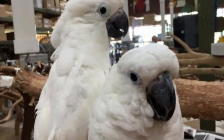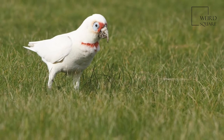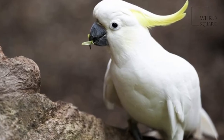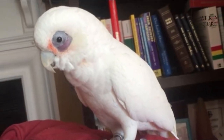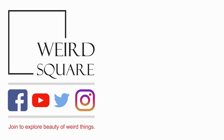Feral populations have sprung up in Sydney, Perth, Hobart, and Southeast Queensland from the release of captive birds. This has implications in Western Australia, where this species may hybridize with the endangered southern race of the Western Corella. It has extended its range in the past 15 years or so and can now be found in the wild.